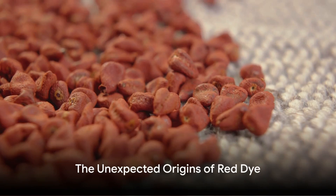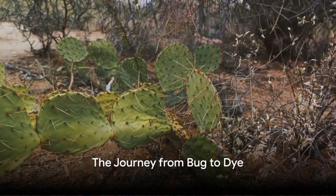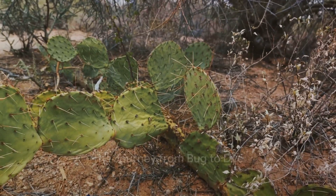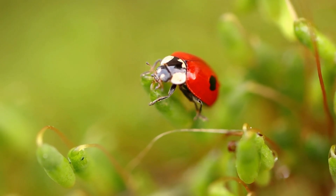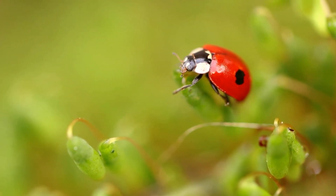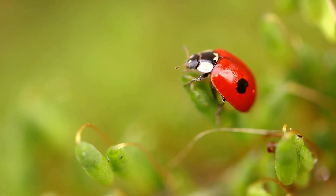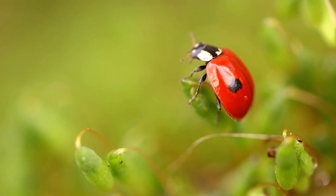Surprised? Yes, that gorgeous shade of red has a rather unexpected origin. Now that we've piqued your curiosity, how about we delve into the intriguing journey of how cochineal insects turn into this sought-after red dye? Picture this: we're in sunny Peru, Mexico, or the Canary Islands, where these tiny cochineal insects, also known as Dactylopius coccus, are busily living out their lives on the prickly pear tree.